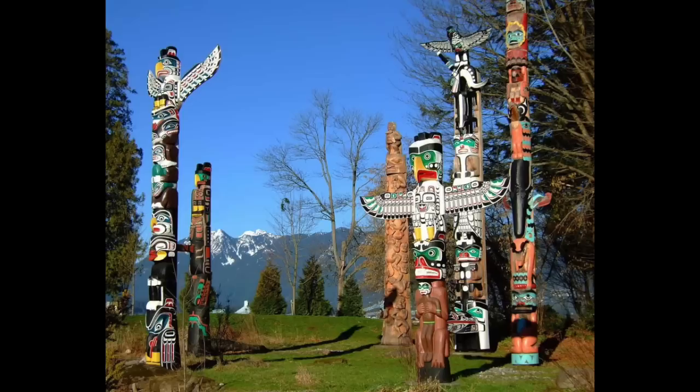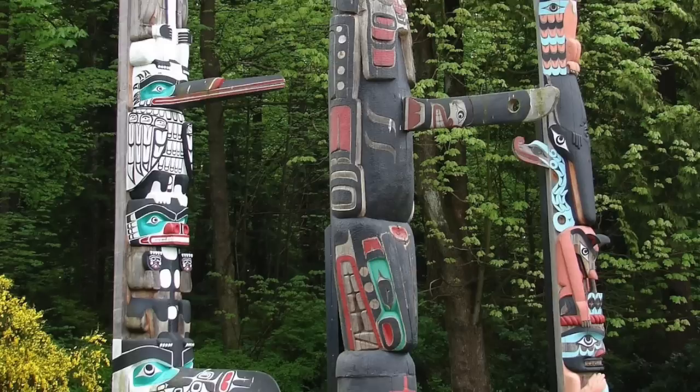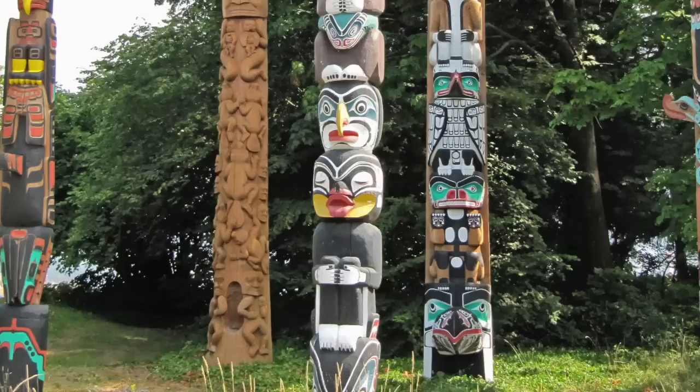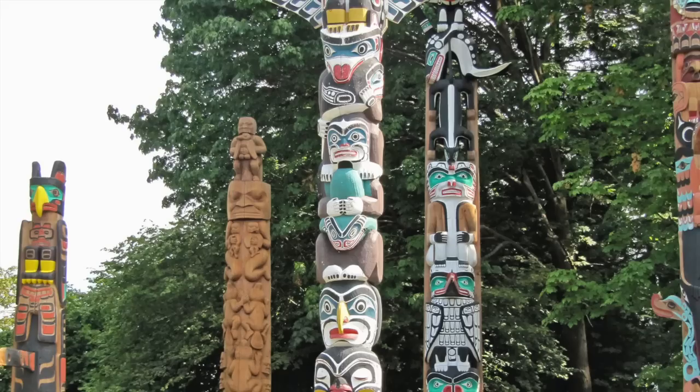Sally Russell incorporates colorful designs and shapes into her ceramic rings and displays them on her well-known totem poles. Totem poles are traditionally monumental sculptures carved on poles, posts, or pillars with symbols or figures, made from large trees — mostly western red cedar. They were first created by the indigenous peoples of the Pacific Northwest Coast.